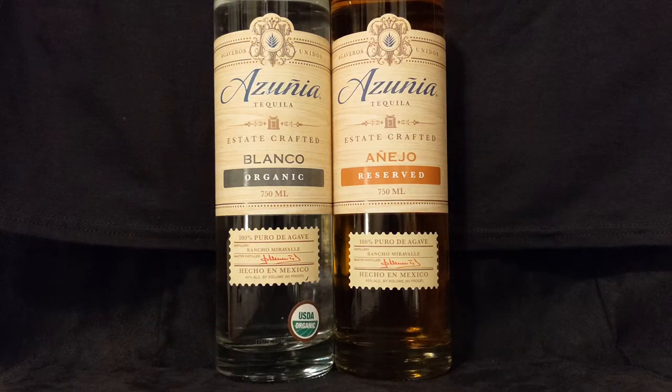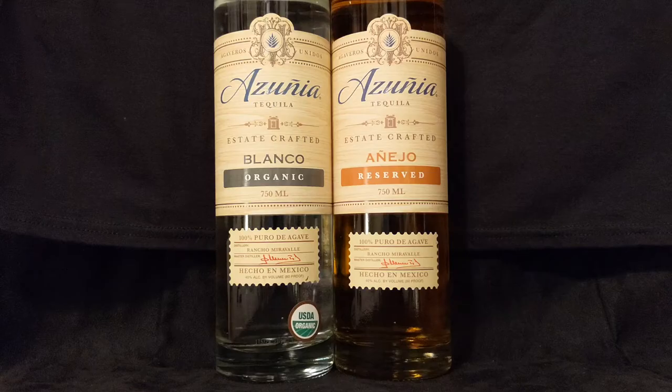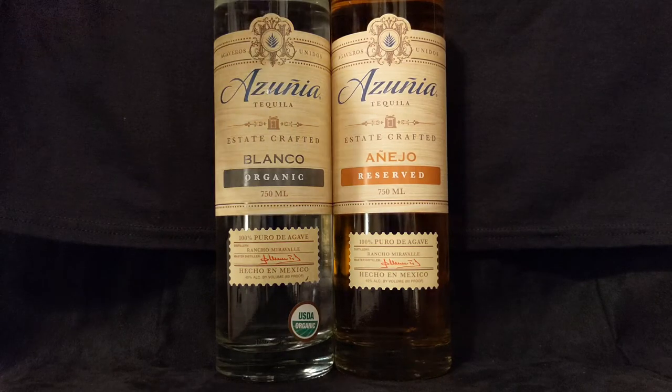Hello everyone and welcome to another episode of Agave Talk, your number one source for everything agave. We appreciate you being here with us today. Today we are going to be checking out Azunia Tequila — never had this brand before. Super excited.